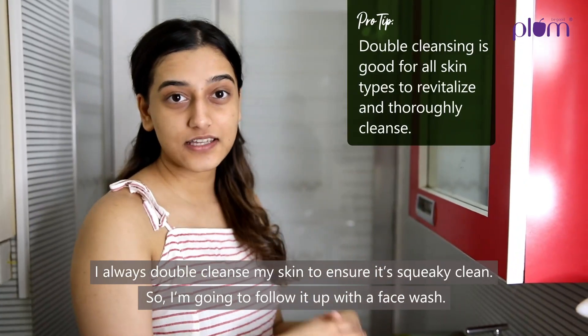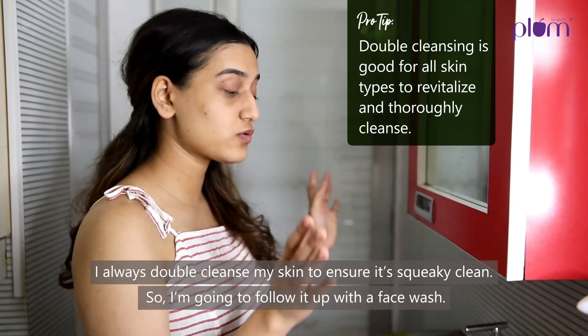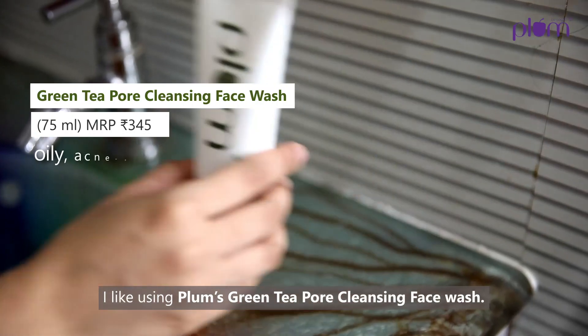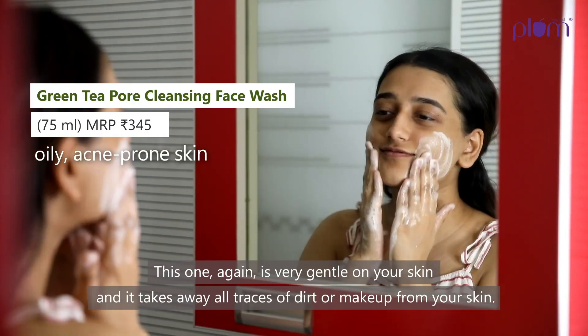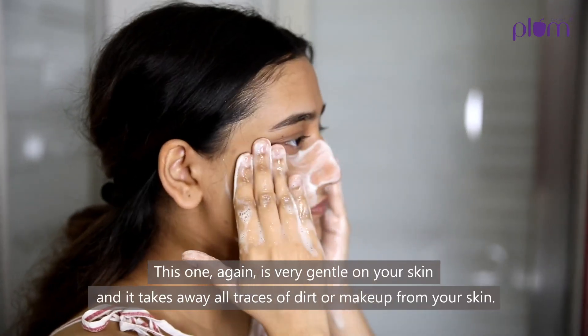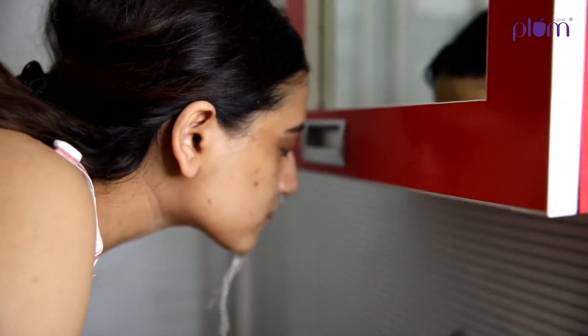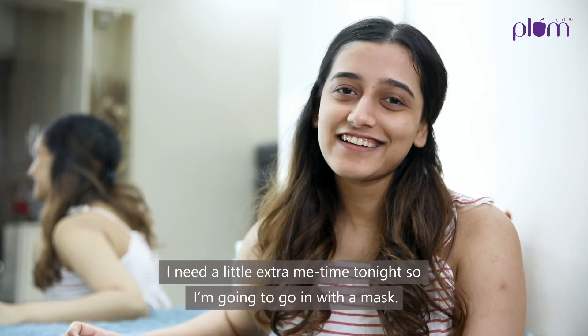I always double cleanse my skin to ensure it's squeaky clean, so I'm going to follow it up with a face wash. I like using Plum's Green Tea Pore Cleansing Face Wash — this one is very gentle on the skin and it takes away all traces of dirt or makeup from your skin.